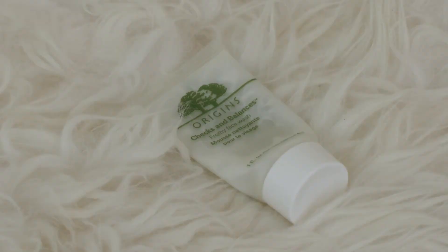Next up, I have the Origins Checks and Balances Frothy Face Wash. I got this in a little sample set around Christmas. It's a really good face wash — it smells really nice, clean, and fresh. I really loved the way it frothed up on my skin. If you have the extra cash and you're willing to try a new face cleanser, I would definitely recommend it. I really do want to repurchase it down the line.